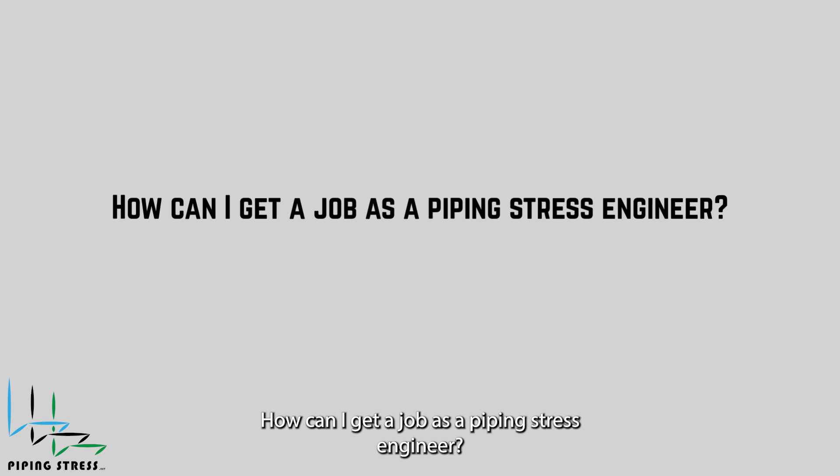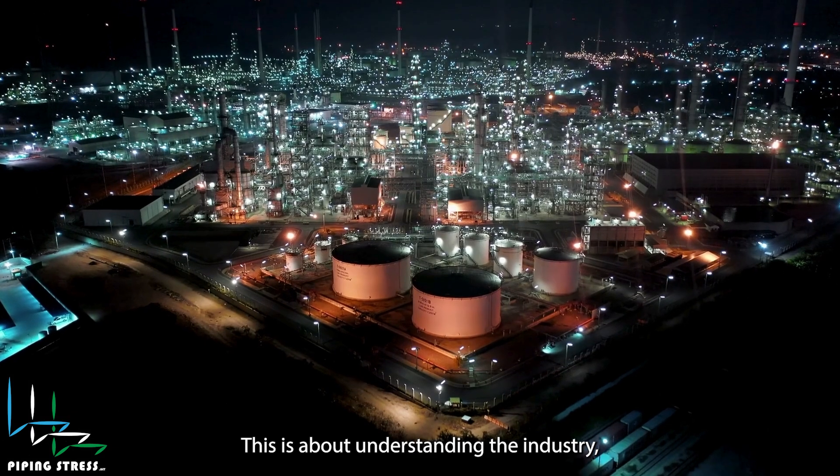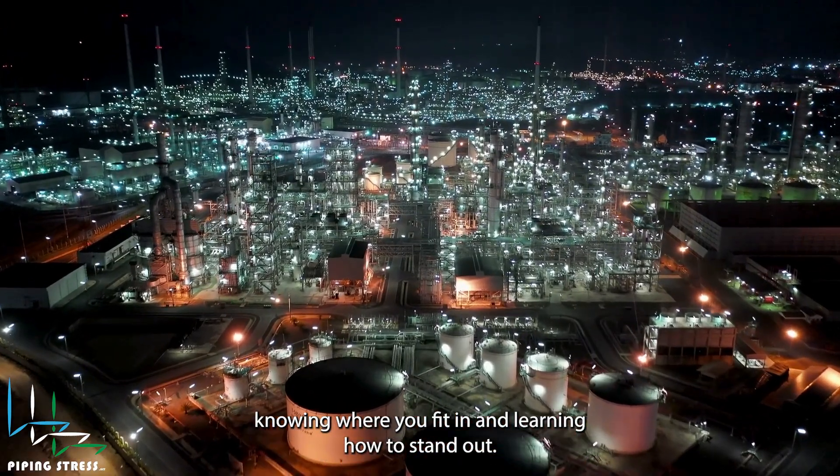How can I get a job as a piping stress engineer? This is not just about job portals or polishing your CV. This is about understanding the industry, knowing where you fit in, and learning how to stand out.